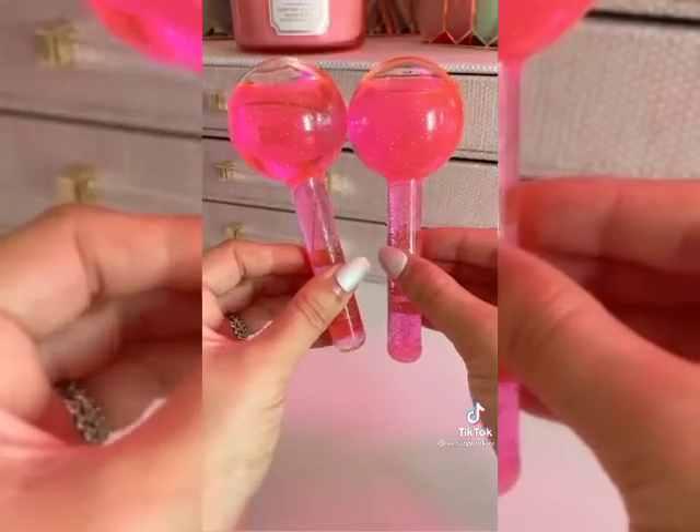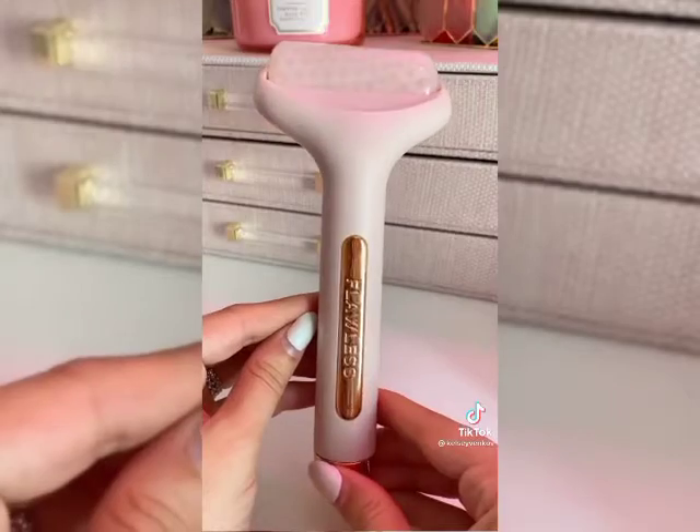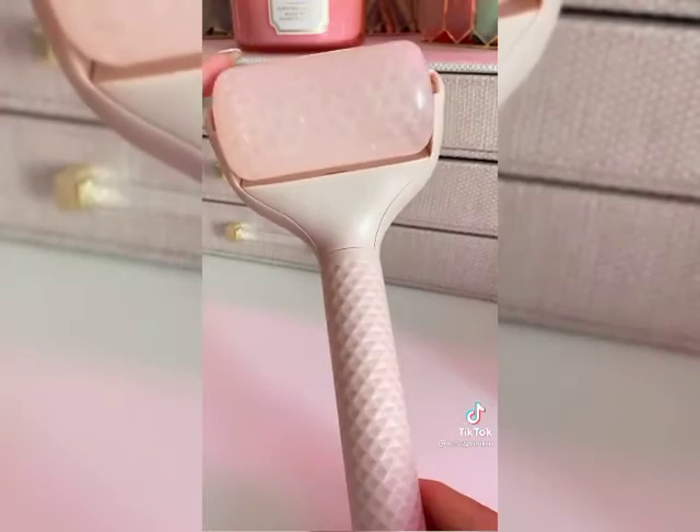Let's talk beauty tools. These ice globes are perfect in the morning for de-puffing the skin. Another good one is this flawless ice roller, and this one's only 10 bucks.